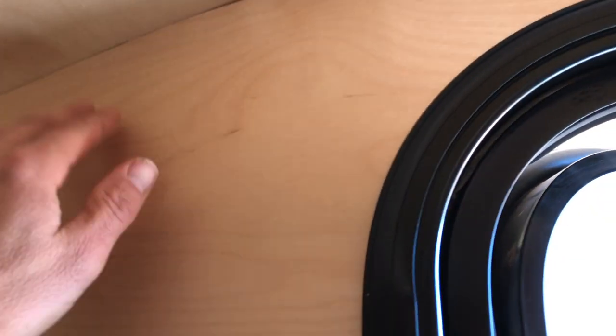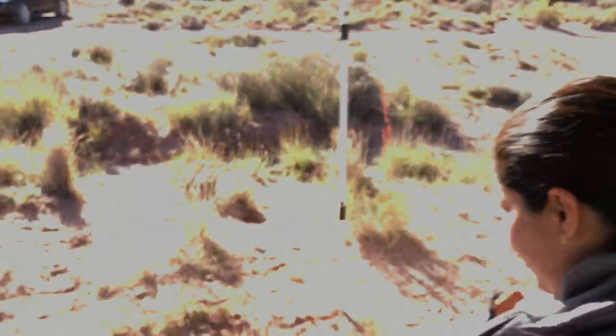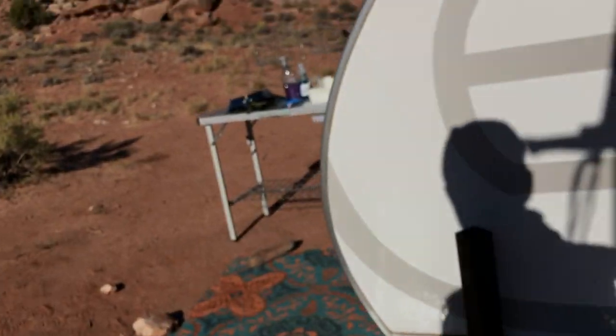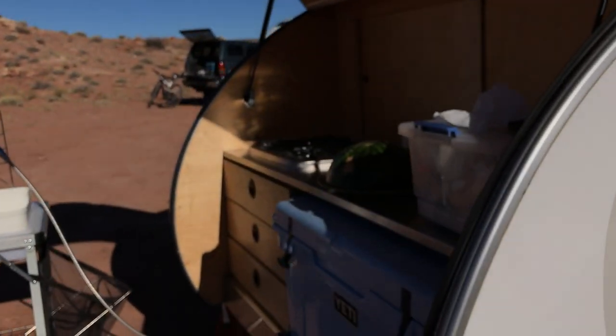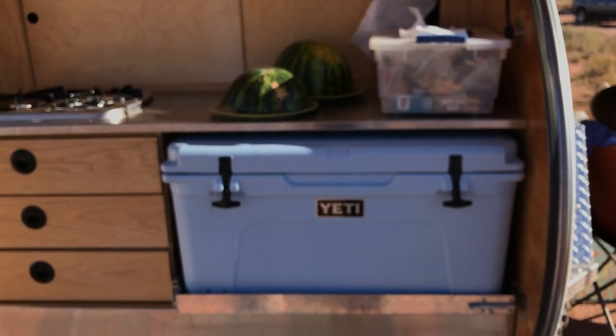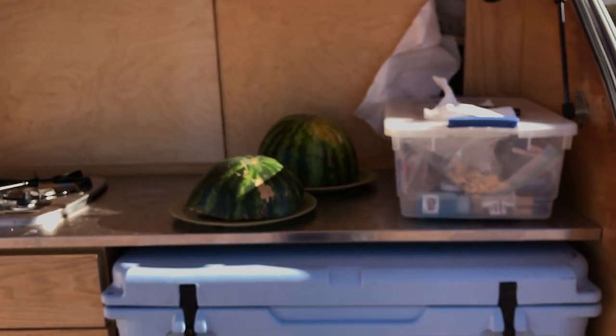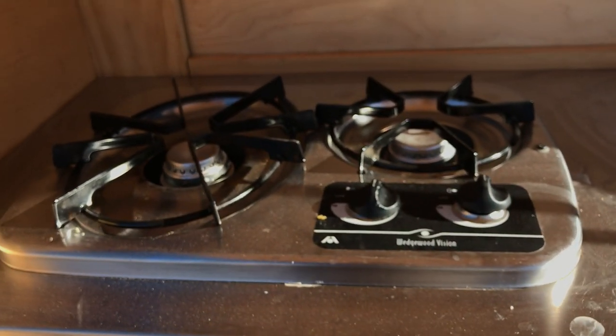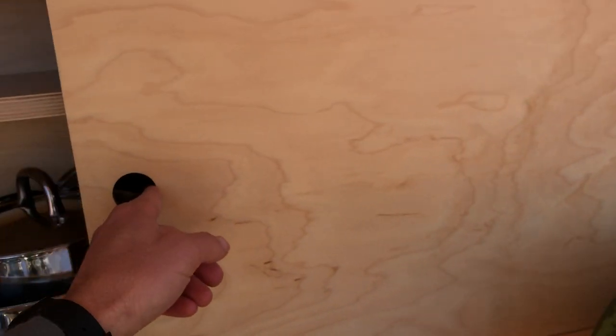It makes you feel a little more enclosed in here. All the interior wood — I think this might be birch, but someone will correct me if I'm wrong. Nice inside overall. And then out here in the back is the galley, which has a gigantic Yeti cooler.